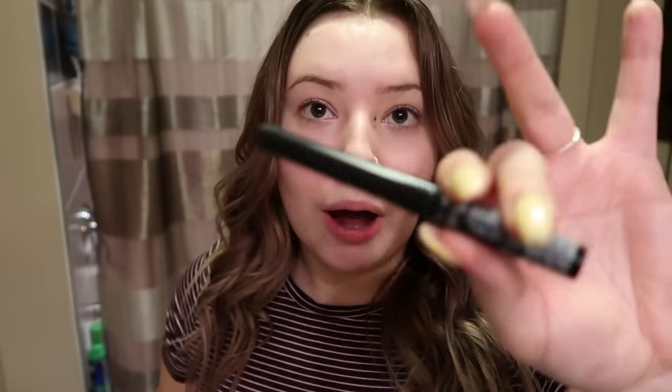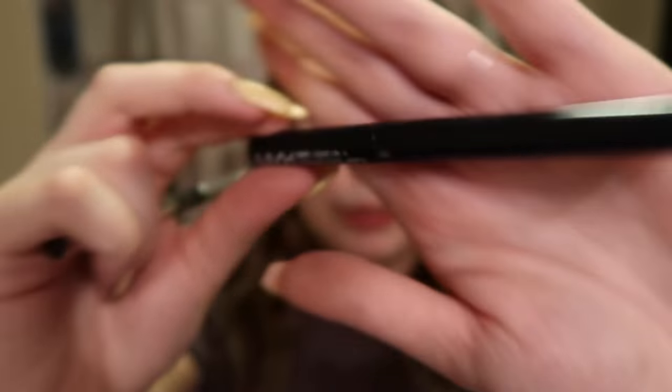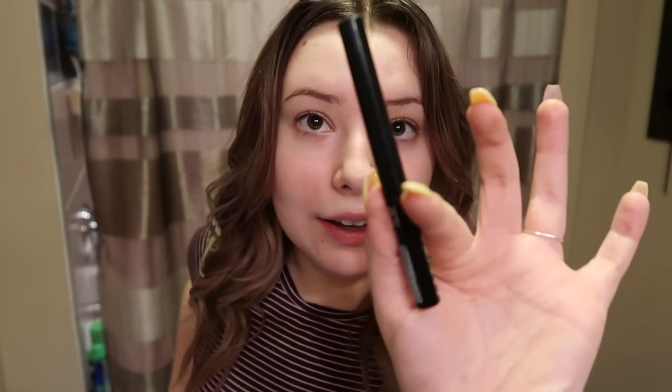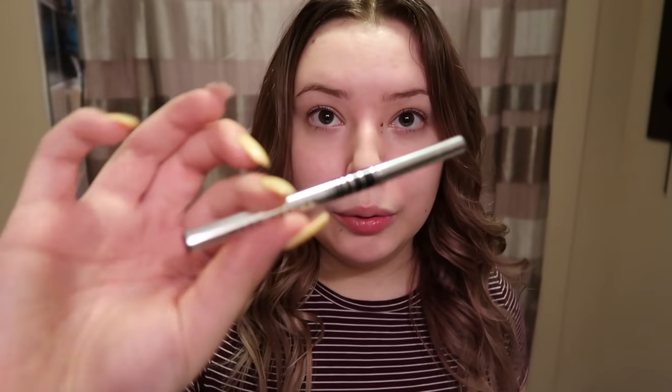All of our face products are picked, so now we're going to move on to the eyes. First off, we have eyeliner. I have two different types: the NYX liquid liner, which I use when I do winged liner — so if I get this one, I'll be doing a wing. And the second option is this Marc Jacobs pencil liner, which I use to line my waterline. So we're going to see if I'm doing a wing or just lining my waterline. I placed them on the ground and a snake chose the pencil liner.